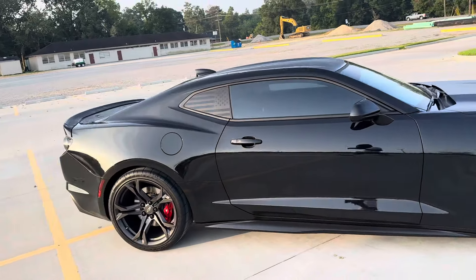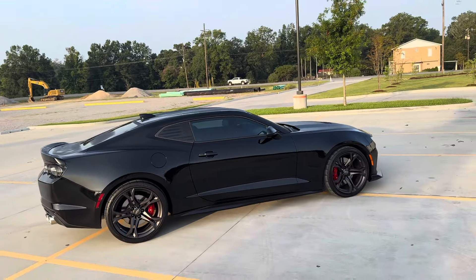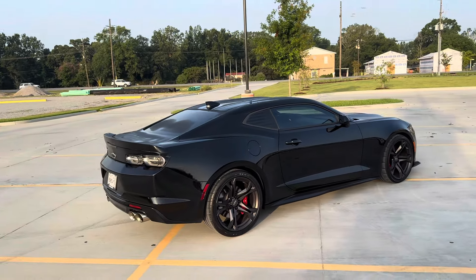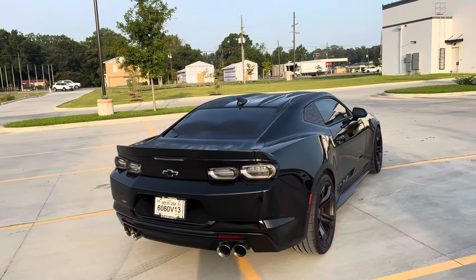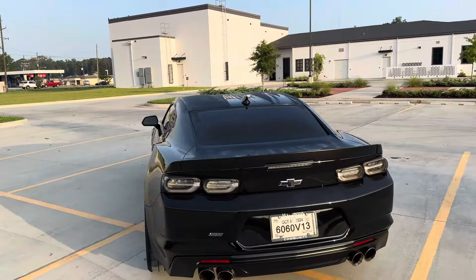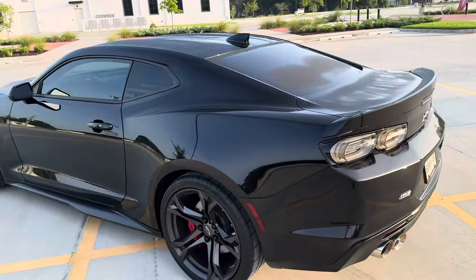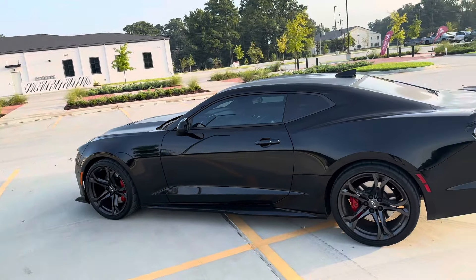Yeah man, I went and got it yesterday from Baytown, Texas from this Honda dealership. They were helpful — they made sure they got me in this thing. I've been loving it ever since, bro. I thought I'd never come to this side with the Chevy game, with the Maro, but it's probably really the best decision I made.